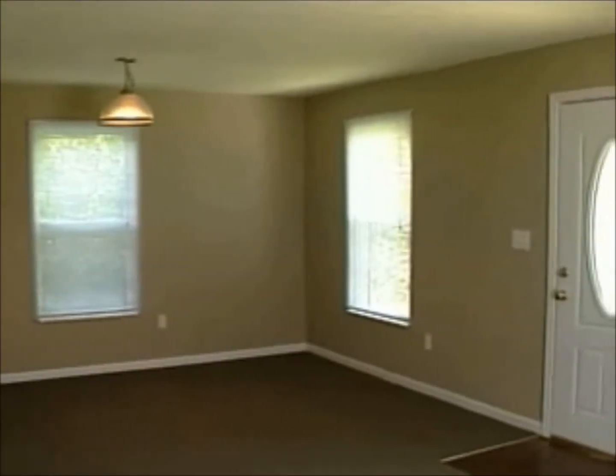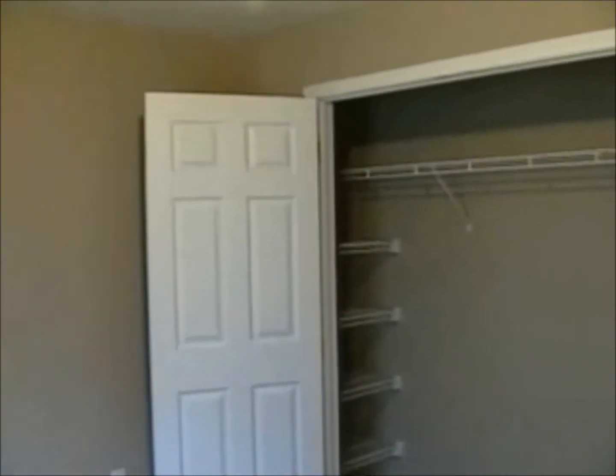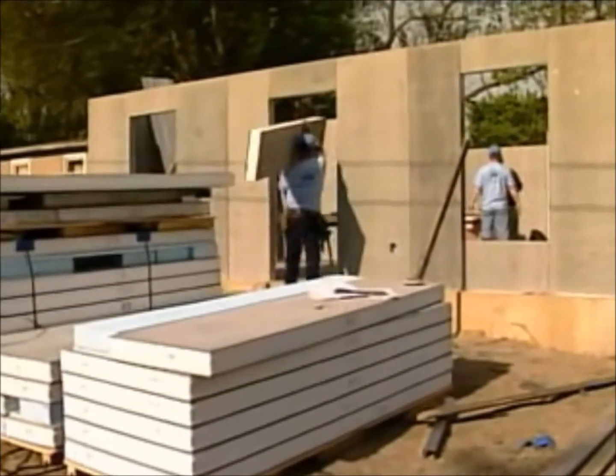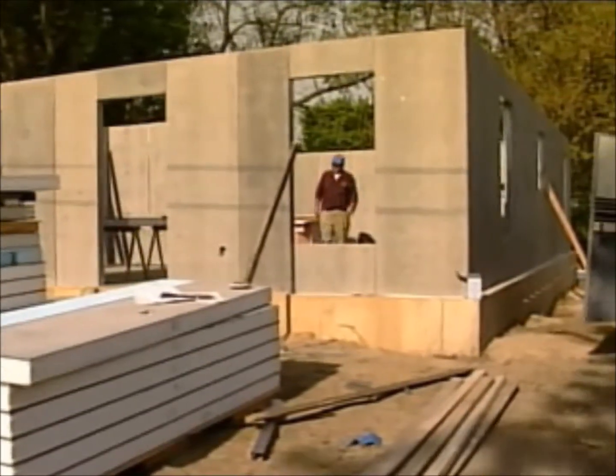Jack Fontaine found Pro-Tech to be an ideal product for student housing. Everybody knows student housing is a real concern as far as the kids being destructive, so my biggest concern was doing a lot of repair work. This definitely took care of that concern. I found it to be a real asset — you could really try to throw a body block into the panel and you're not going to put a dent in it. It just took care of all those concerns.